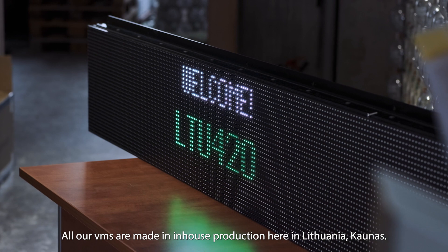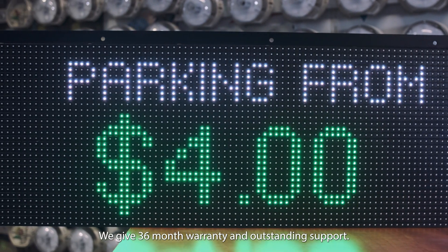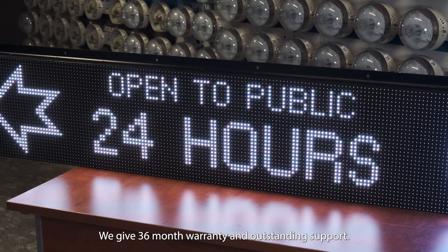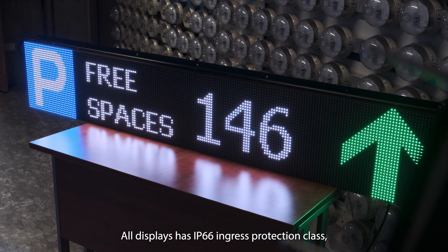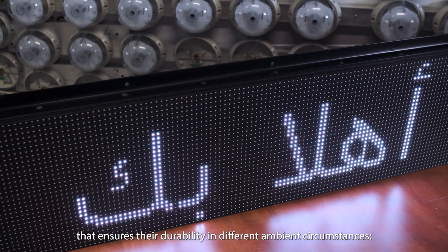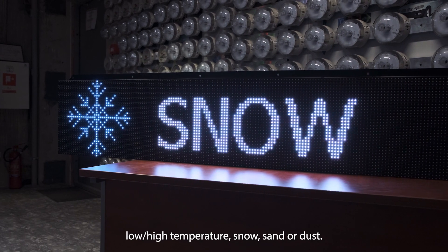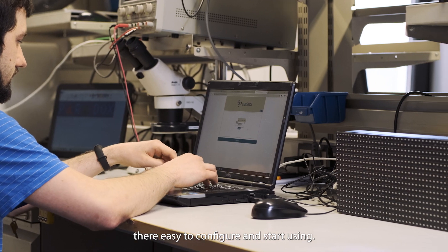All our VMS are made in in-house production here in Lithuania, Kaunas. We provide a 36-month warranty and outstanding support. All displays have IP66 ingress protection class that ensures their durability in different ambient circumstances: low or high temperature, snow, sand or dust.